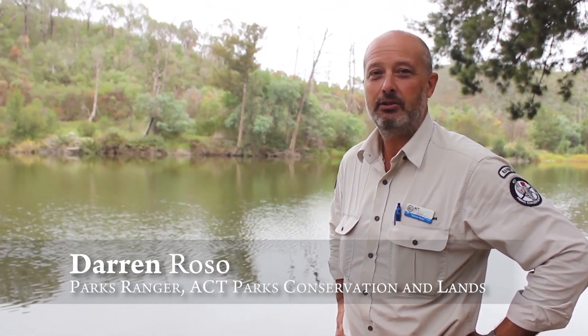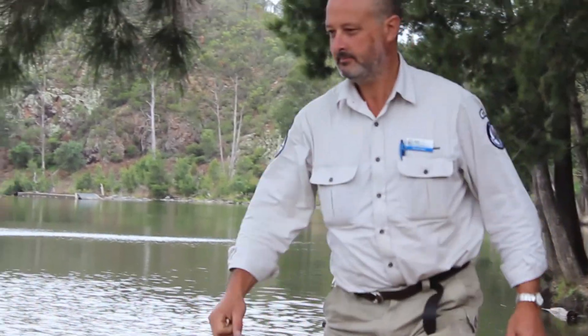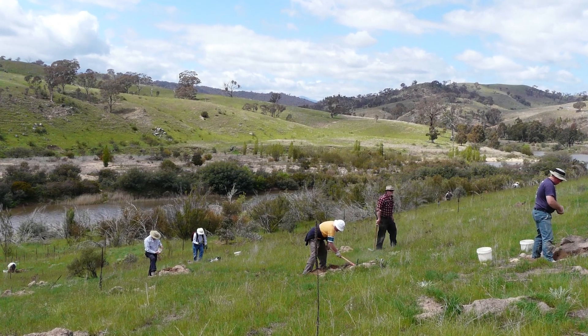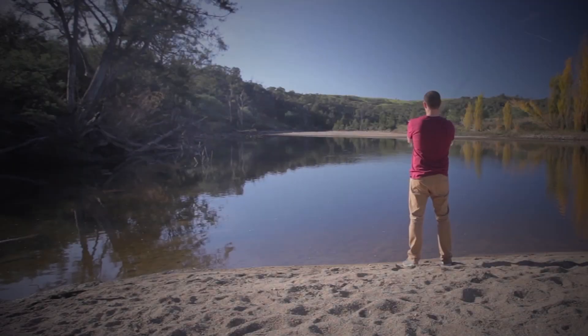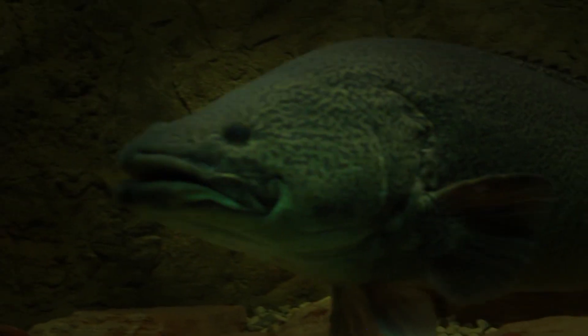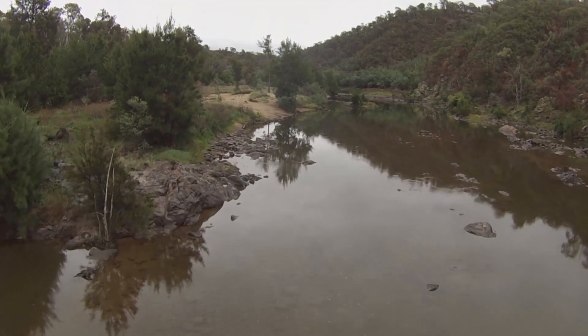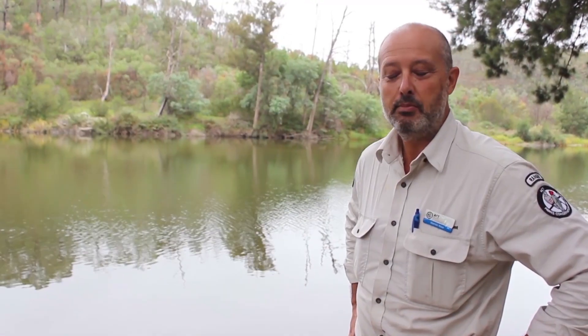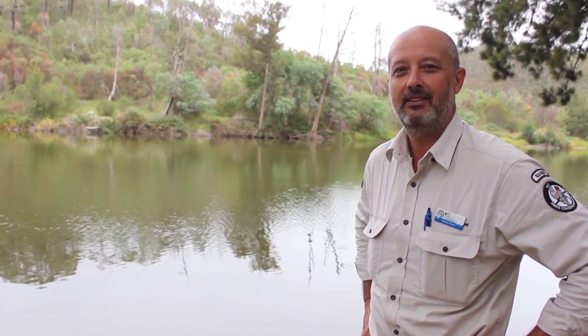We've wrestled this area back from a pretty unhealthy state. It's involved the community and government departments controlling weeds, willow trees and blackberries, so that now you can catch Murray Cod and Trout Cod here regularly — whereas when I started in the late 80s, catching a Murray Cod was a notable thing. Water quality has improved over the last five years in particular, and it's a beautiful place where millions of people come to swim and have fun every year.